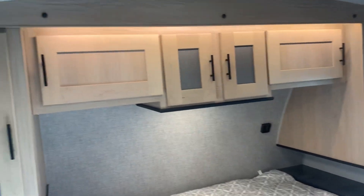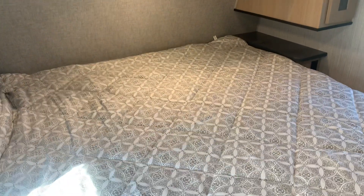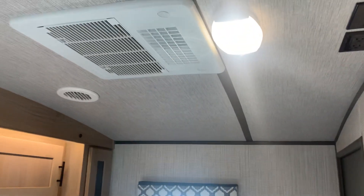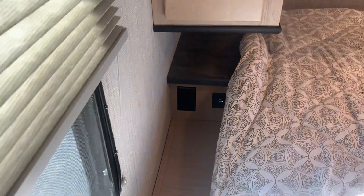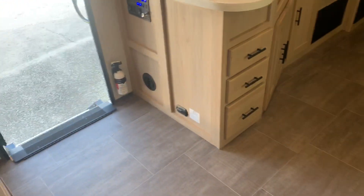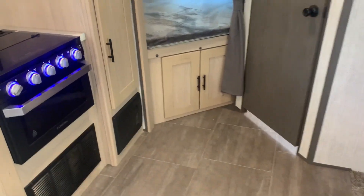And here we go — master suite. Accent lights. Another AC. Big king bed. More space in this model than the last model as far as getting in front of it so you can make it nicely. You've got hookups on both sides of the bed for regular outlets or USBs for your devices. Heat ducts are in the sides, so you don't have to worry about cleaning those out.